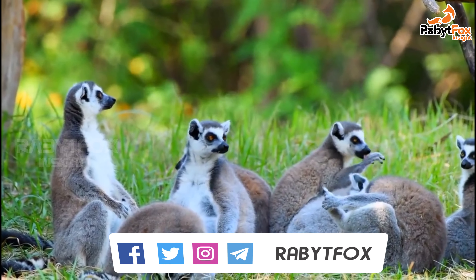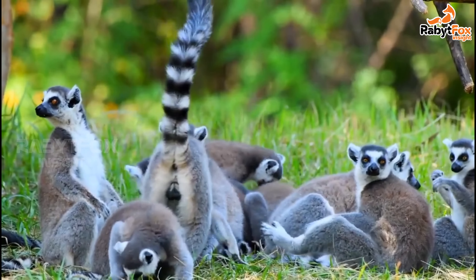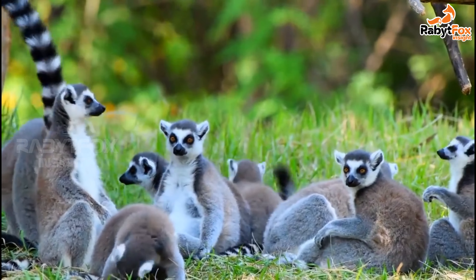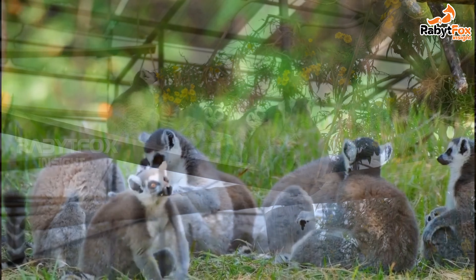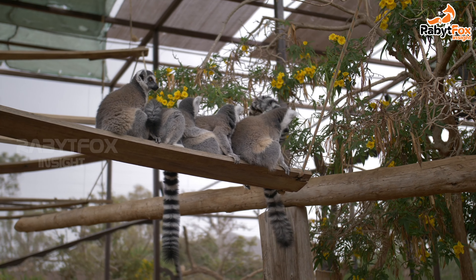The black lemur, Eulemur makako, has males that are black and females that are reddish brown. The rare black and white or black and red ruffed lemur, genus Varecia, lives in rainforest on the eastern side of Madagascar.